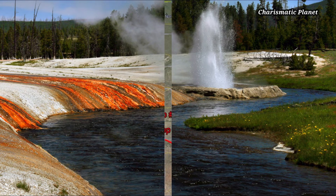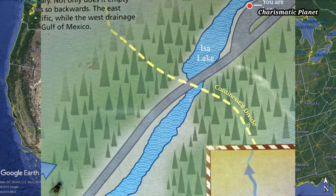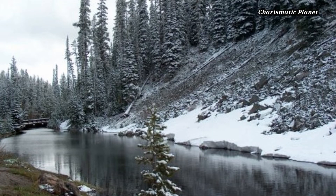Issa Lake is reportedly the only natural lake in the world to drain into two different oceans. Because of this, it is also known as the Two-Ocean Lake. The lake's outflow is also counter-intuitive, since the Atlantic Ocean lies to the east of the lake and the Pacific Ocean to the west. Issa Lake has no inlet and is fed entirely by snowmelt.